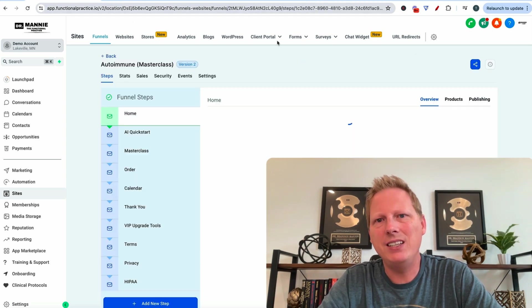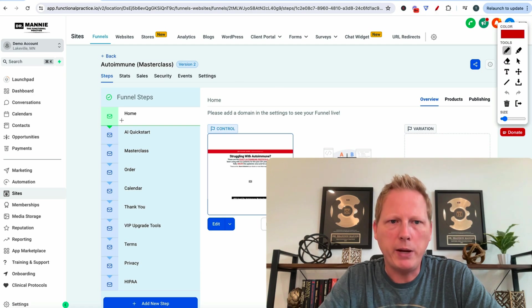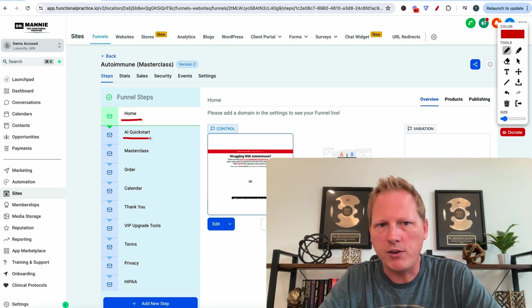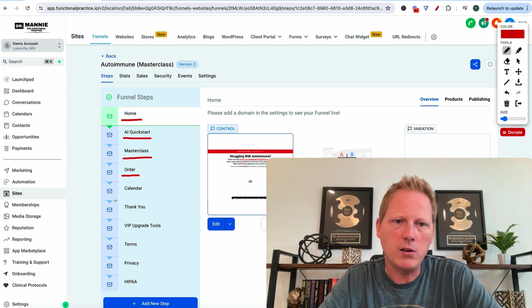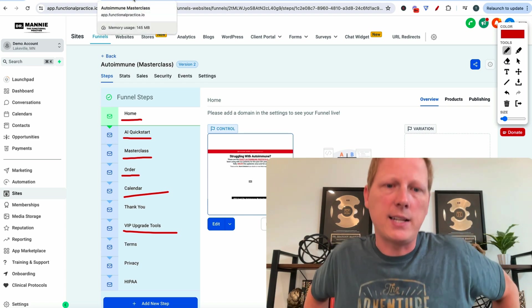So it says 11 steps, but basically you get your main homepage, which I'll walk you through in a second. I have a quick start, a masterclass, and then paid calls, then we're onto the calendar. And then we have a series of upgraded tools they can gain access to — that's the VIP upgrade.